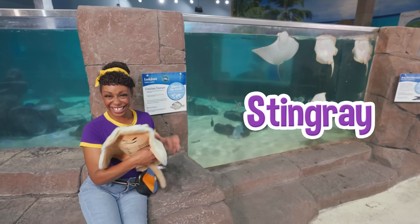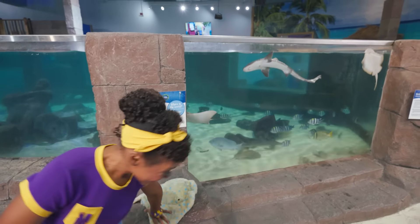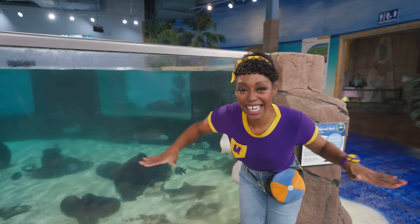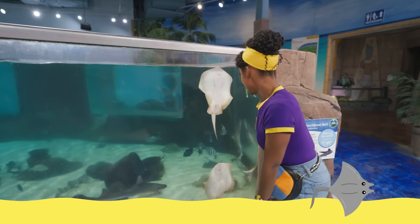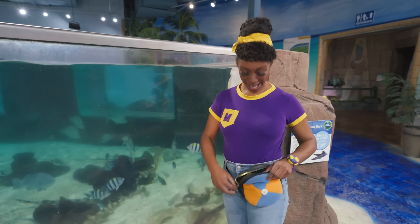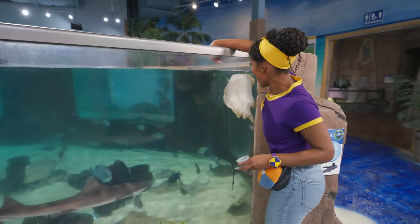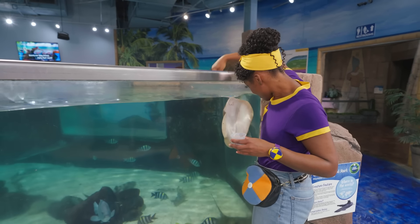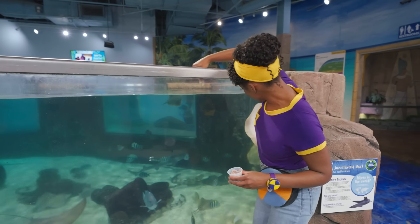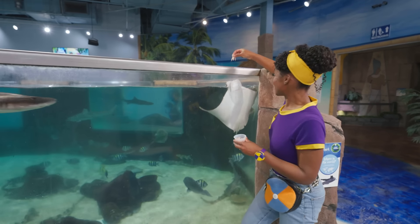A stingray! There are real stingrays over there. Let's go say hello. Stingrays have flat bodies so that they can get nice and snug in the sand in case they need to protect themselves. And they love to eat shrimp. Let's feed them some Sea Quest shrimp from my jam pack. Okay friends, it's lunchtime. Here you go! Let's see if we can get some more stingray friends to eat some lunch. There you go. How about a pet? You must be really hungry, friend.